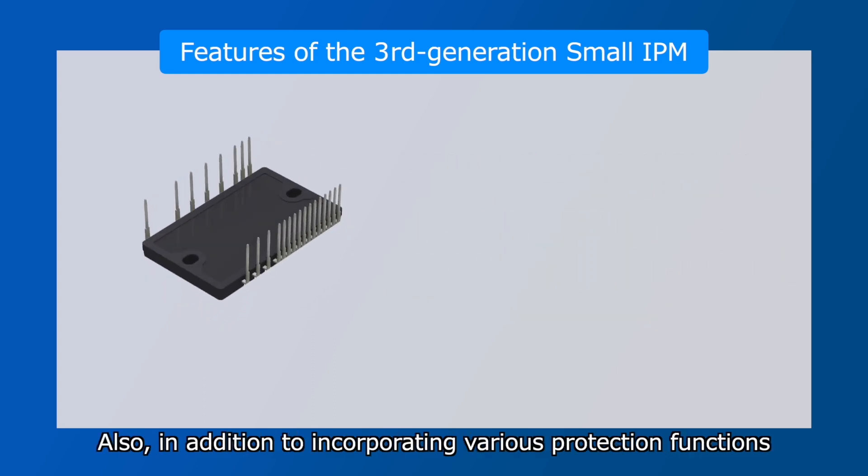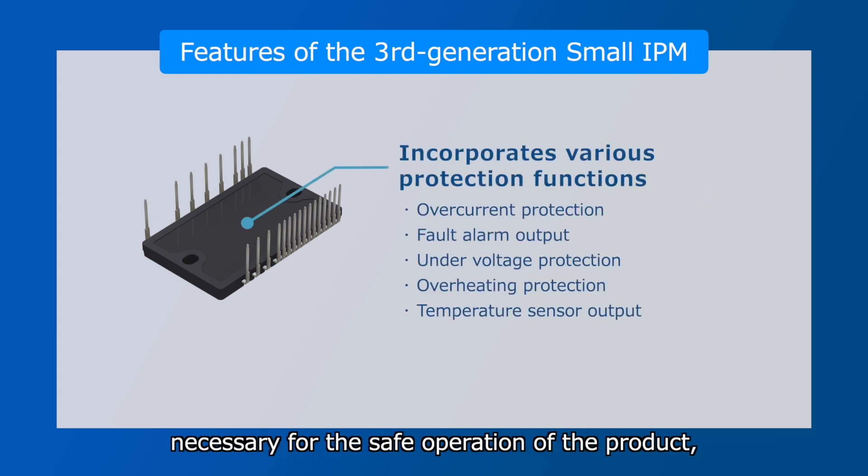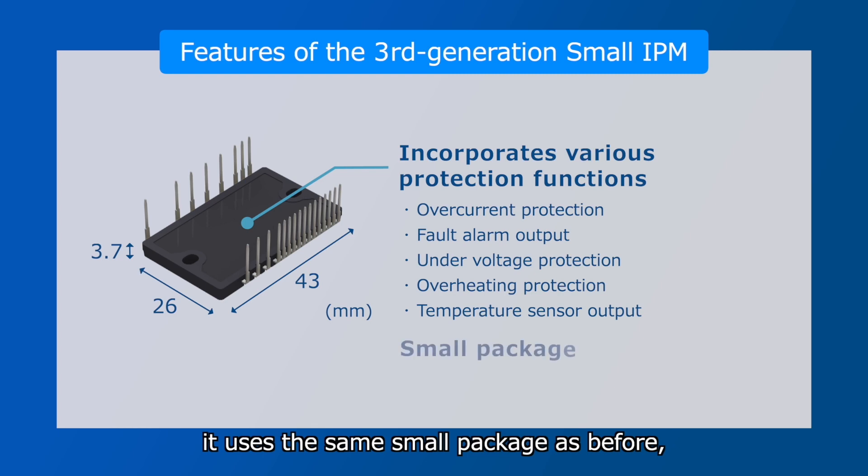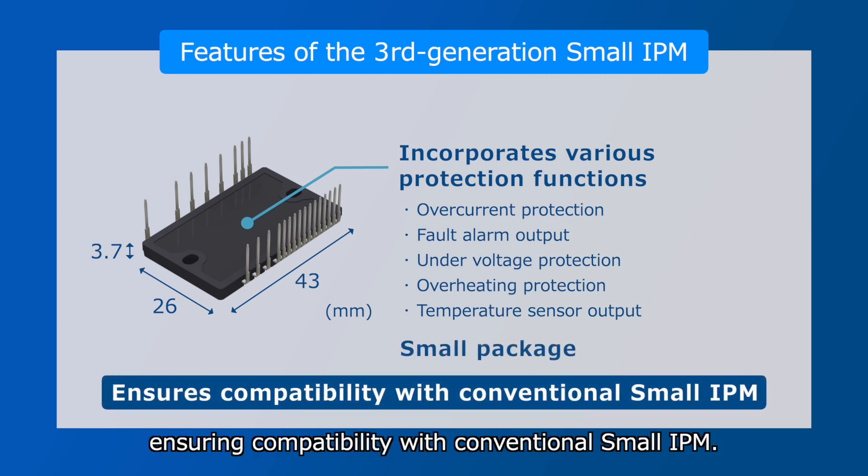In addition to incorporating various protection functions necessary for the safe operation of the product, it uses the same small package as before, ensuring compatibility with conventional Small IPM.